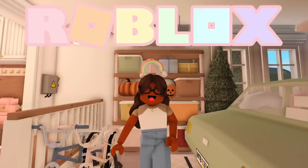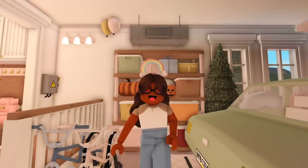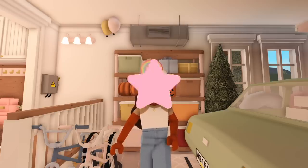Hi everyone, it's Akilah — welcome or welcome back to my channel! Today August and I will be decorating our house for Halloween. Right now he's raking the leaves and I'm going to pull out the decorations.